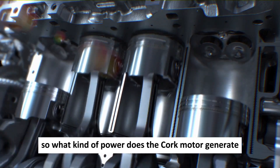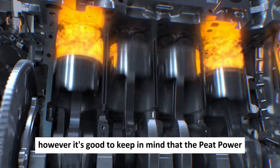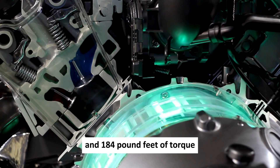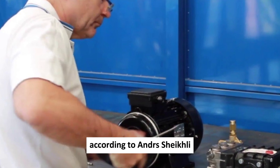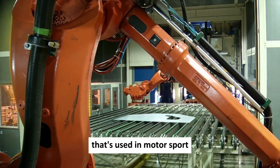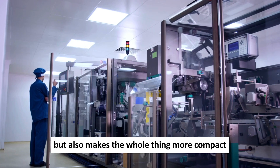So what kind of power does the Quark motor generate? The Quark produces an astounding 335 horsepower and 443 pound-feet of torque. However, keep in mind that the peak power lasts only about 20 seconds before dropping to 134 horsepower and 184 pound-feet of torque — but that's still more than enough power for most applications. According to Anders Schickley, the e-motor development lead at Koenigsegg, the shaft is made of 300-inch steel used in motorsport and aerospace, making it really strong and really light. They've also used direct cooling, which is not only super efficient but also makes the whole thing more compact.